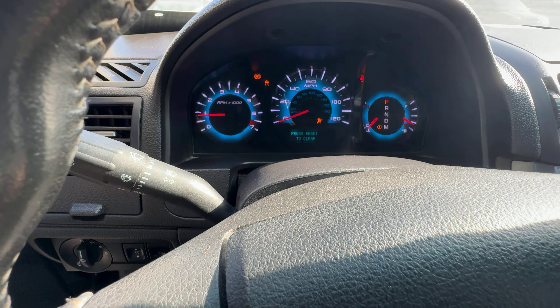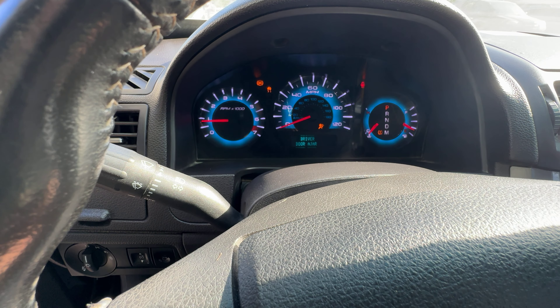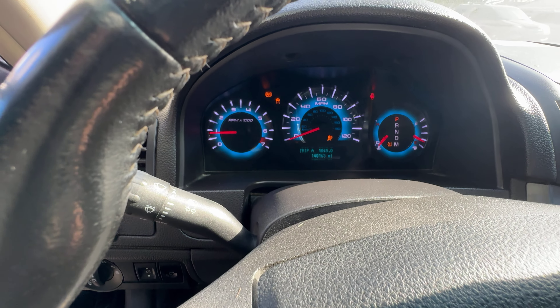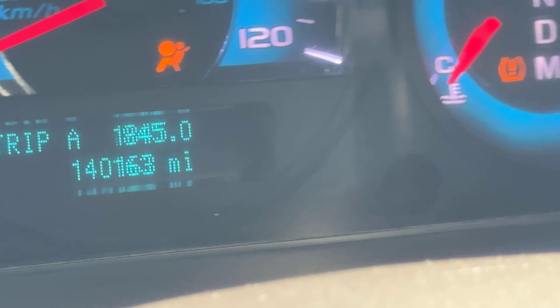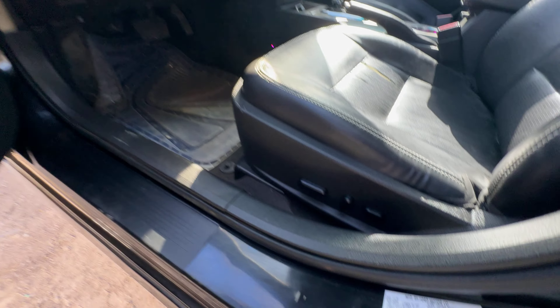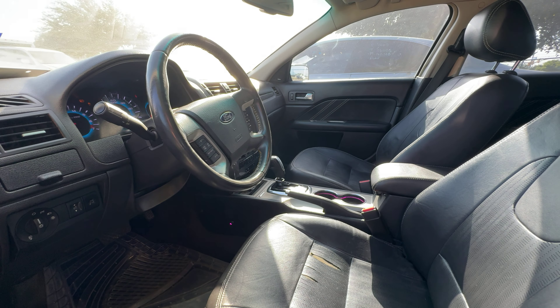On your mileage, you have 144,163. There's your pin tag, and available for auction at alamoauctionears.com.